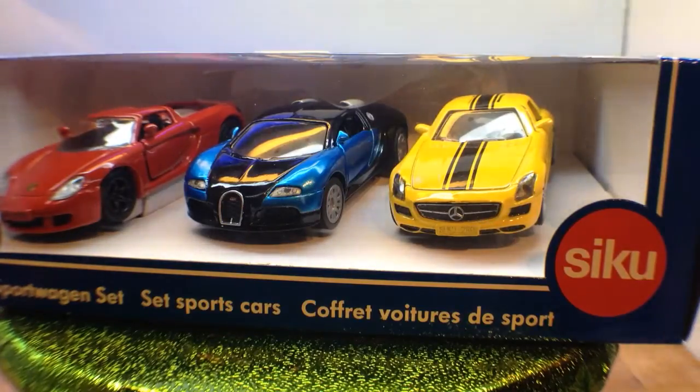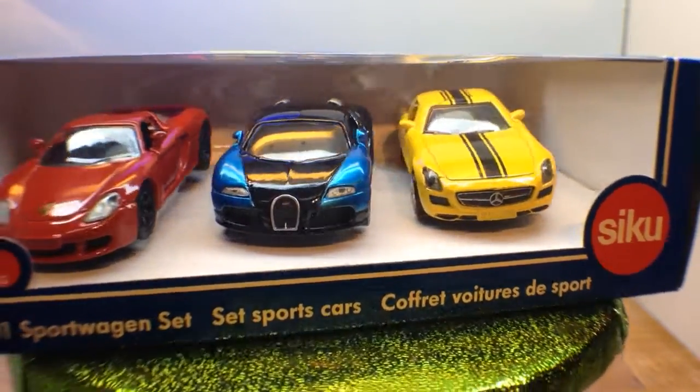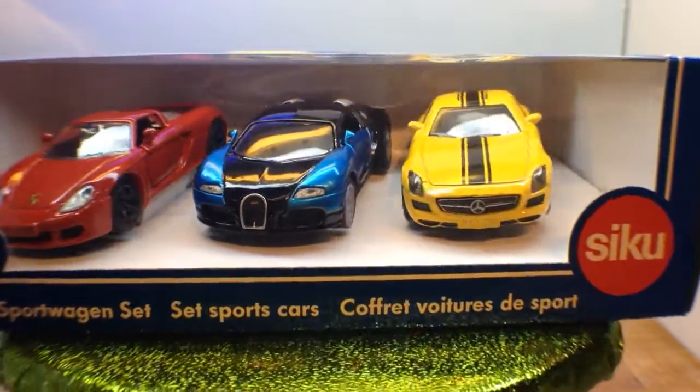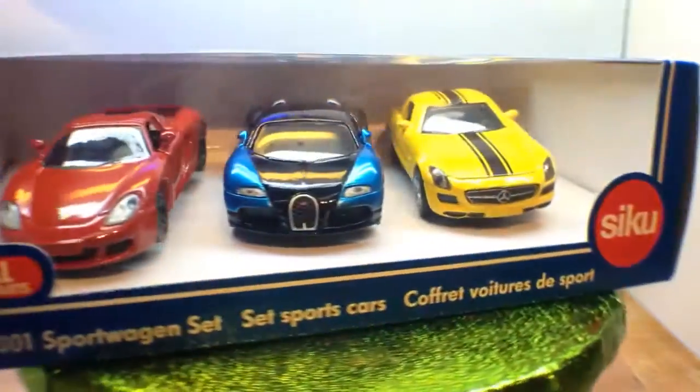Well hello everybody, this is K5 here and I'm back again. This time I went out and got some more Siku. As you can see in front of you, you've got this beautiful three pack. Absolutely awesome, gorgeous cars in there. Definitely going to be opening that on this video so stay tuned for that.